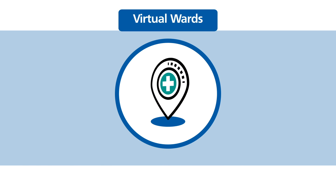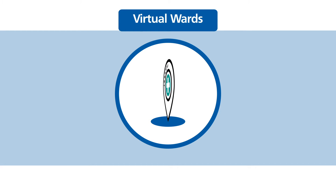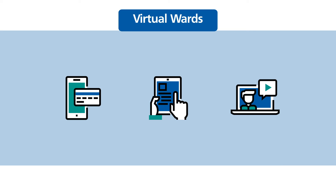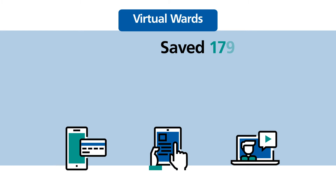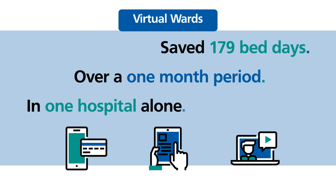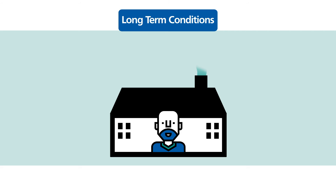In response to COVID-19, health and care teams had to quickly find new and different ways to care and treat patients outside of hospital. By setting up technology-enabled virtual wards, health and care staff can now monitor patients remotely. This has saved 179 bed days over a one-month period in one hospital alone, and similar benefits are being seen around the country.